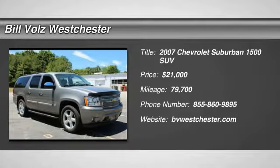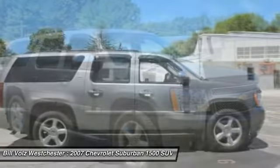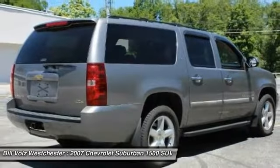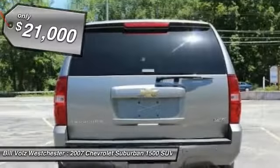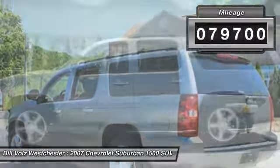The 2007 Chevrolet Suburban 1500. The Chevy Suburban 1500 hauls more passengers and cargo than anything in its segment, a fact not overlooked by those who need such convenience or capability, and is priced below $25,000. This vehicle has less than 80,000 miles.